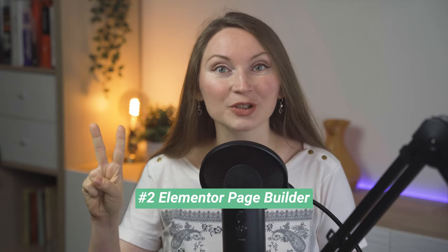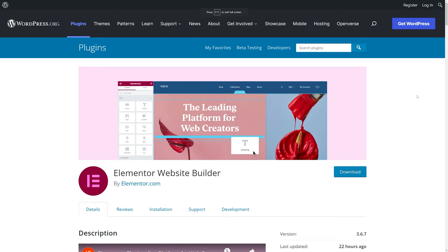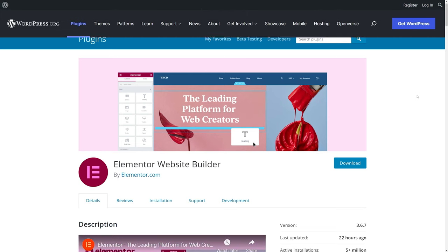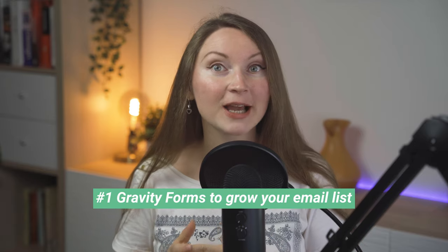Nice-to-have plugin number two is Elementor, one of the most famous page builders for WordPress sites. Depending on your WordPress theme — especially if you use a premium theme — some themes will have their own page builders, in which case you definitely don't need Elementor. But if that's not your case, Elementor helps you build pages using an easy drag-and-drop interface. First find out whether your theme already has its own page builder; if it doesn't, Elementor is the best and most popular option.